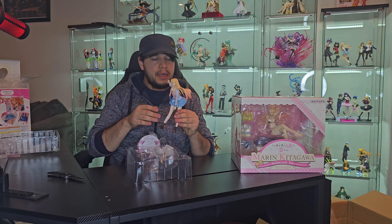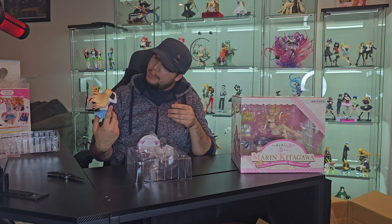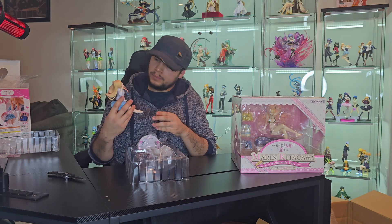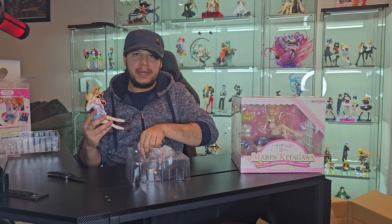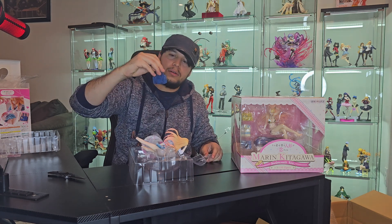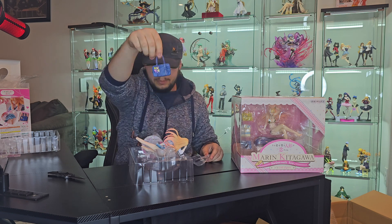I had heard that a lot of people were hesitant to get this because of the face, but in my opinion she actually looks great, very spot on. Her eyes look maybe a little cross-eyed, but that might just be my imagination — I do wear glasses so I'm kind of blind. She looks pretty good overall. I'll probably put her in my display case with the first issue of the manga in Japanese, which I got while I was in Tokyo.